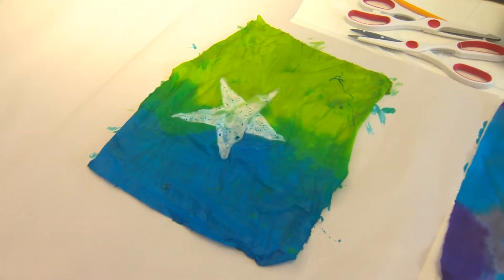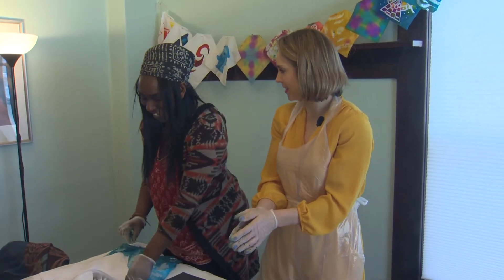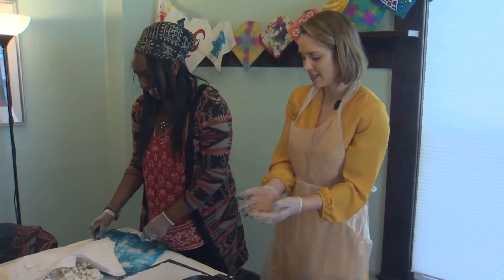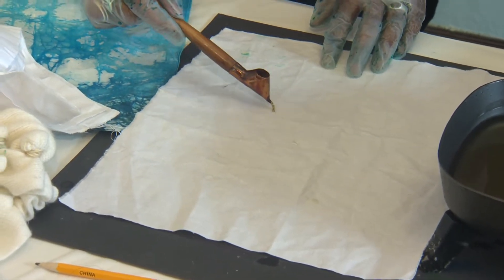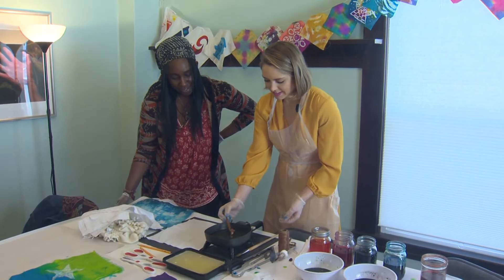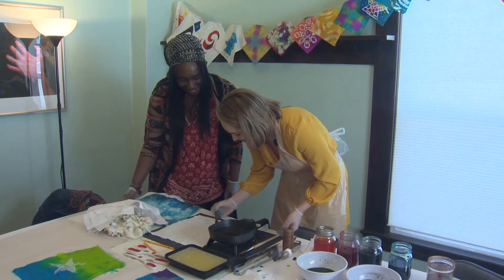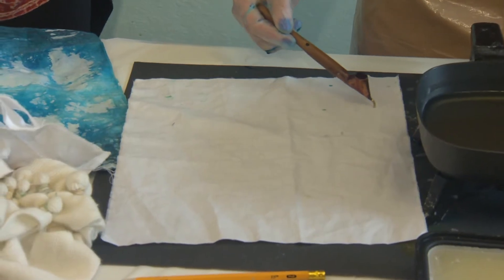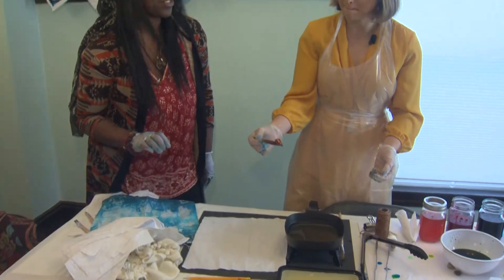One more thing I want you to do is use a traditional tool — the tjanting pen. Now we move on to the advanced one, the not-easy one. You've got to be fast. You're going to scoop it and then draw with the pen — draw with the wax so you can kind of see how it sits. You have to be quick because otherwise it will start to go cold inside. Just got to keep it moving. I can tell who's the professional — it's definitely not me. That's the traditional tjanting pen — that's what they use in Indonesia.